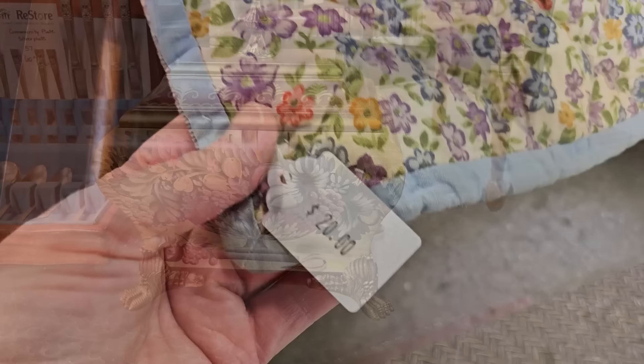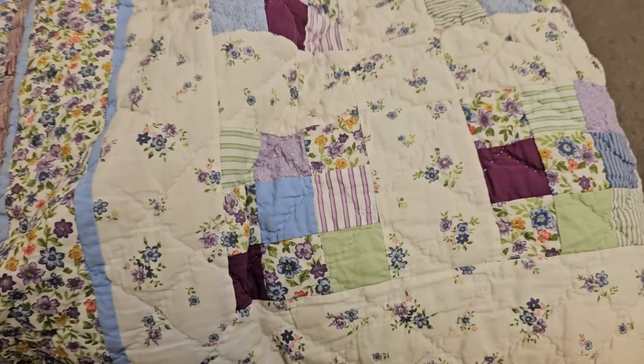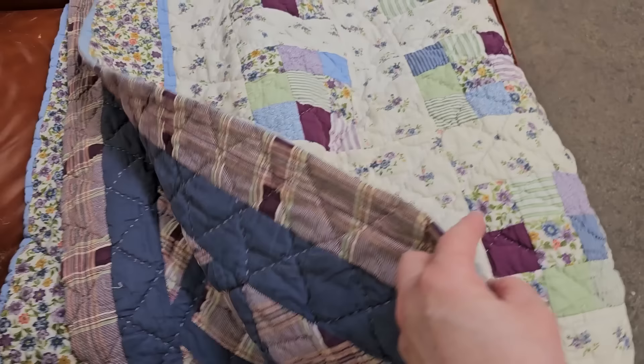Here's a vintage handmade quilt for $20. I love those purples and blues on it. And look at the back side — I think it's pretty just either way.